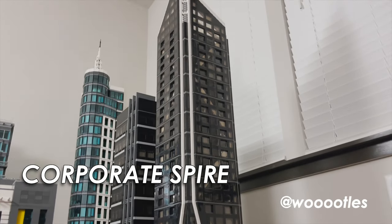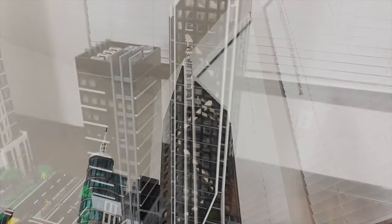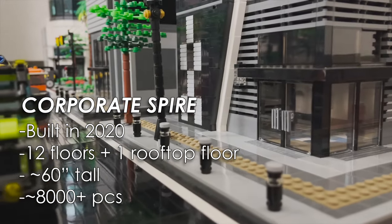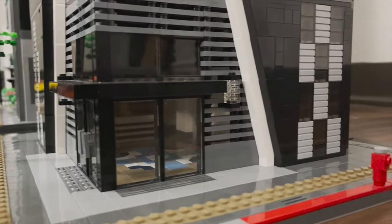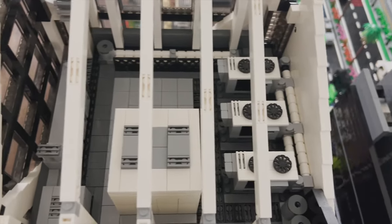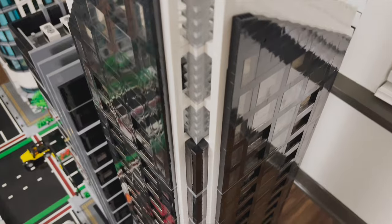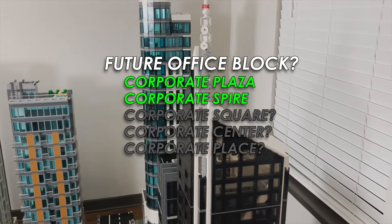Hey everyone, Hoodles here, and in this video I'm going to take you on a short tour of Corporate Spire, my fifth skyscraper build and my second office building. This skyscraper, built in 2020, has 12 floors, stands at five feet tall, and has more than 8,000 pieces. This is meant to be a companion for Corporate Plaza, my first office building. If I were to expand my layout, this skyscraper would be part of an office block with many more office buildings, but for now we'll stick to these two buildings.